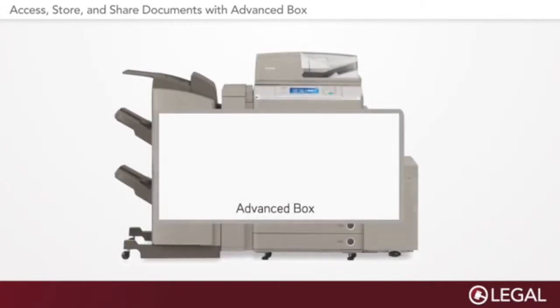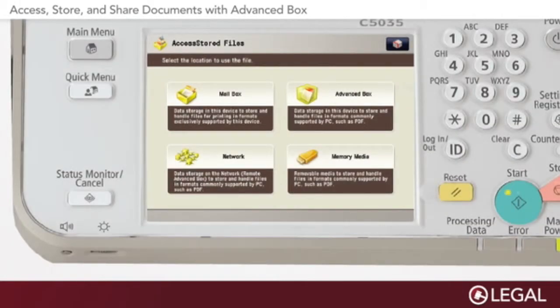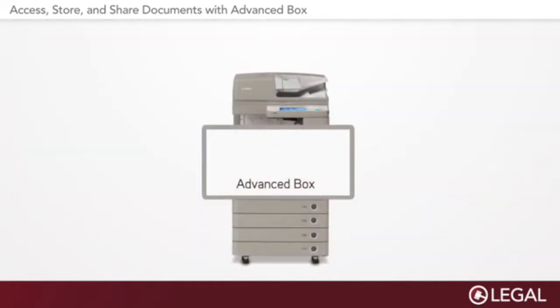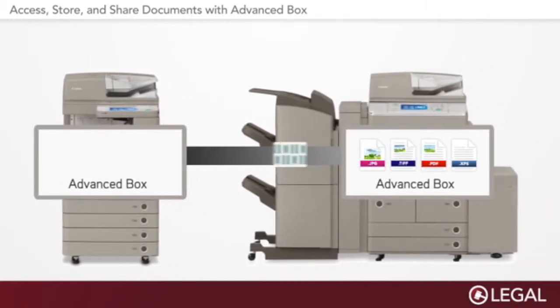For example, walk-up users can gain direct access to locally stored files in printable formats such as JPEG, TIFF, PDF, and XPS. With a few finger presses of the touchscreen interface, any authorized user can easily navigate to and instantly access up-to-date versions of frequently needed files. What's more, walk-up users can conveniently access and print their files from any other ImageRunner Advanced device on the network.